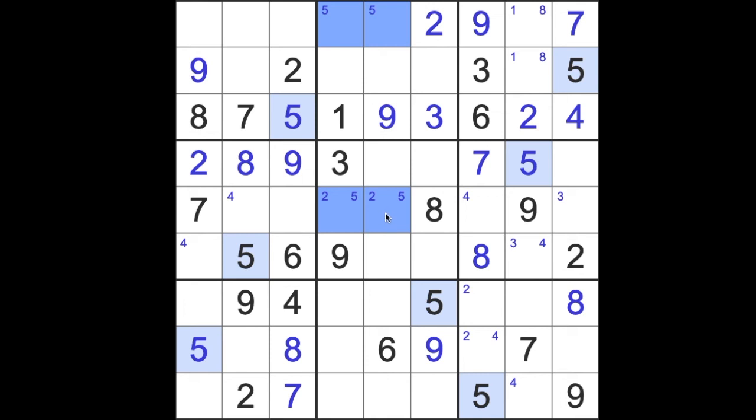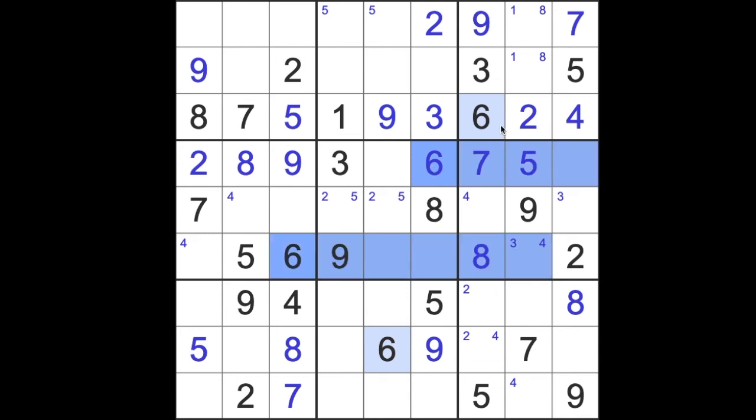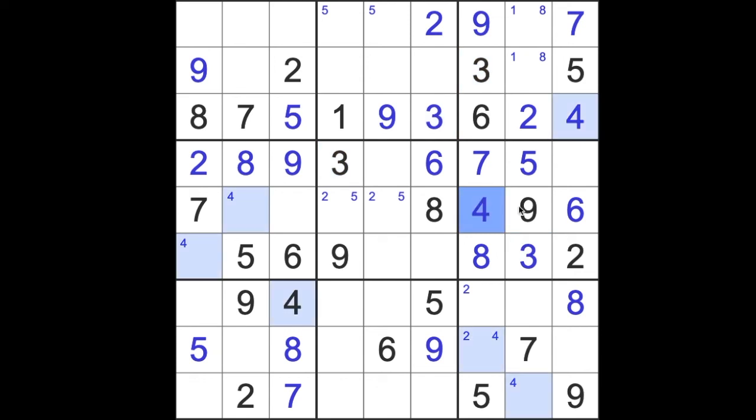So six blocks up here like this, six blocks across here like this — so that is in fact a six in that square. Now we can say six across here, six across here, six down here — that will be a six. The three that we just overwrote will go there, and the four that we overwrote will go there, and the one will be here. And the last number down here, of course, is a three.